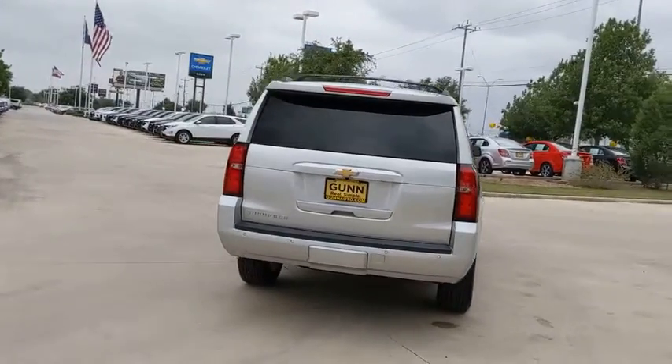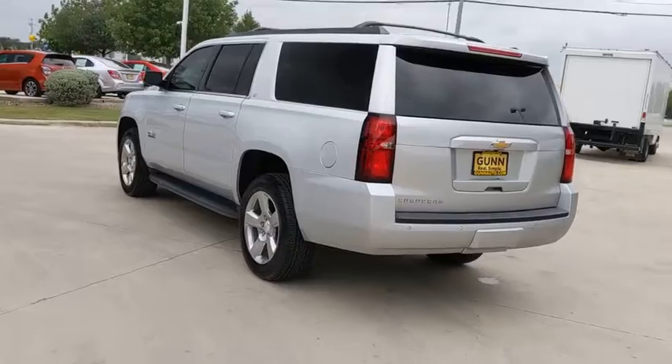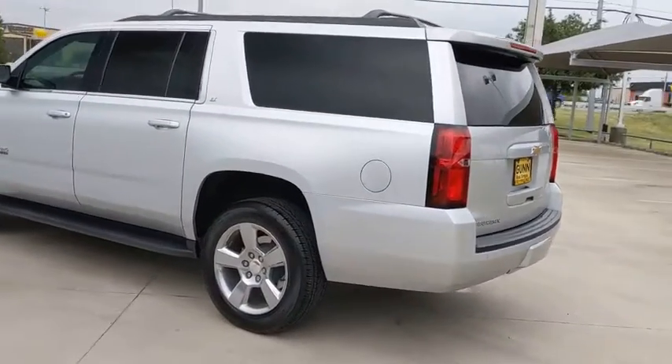Remote engine start, leather-wrapped steering wheel, Bluetooth, power steering, adjustable steering wheel, auto dimming rear view mirror, floor mats, cruise control, four-wheel disc brakes.